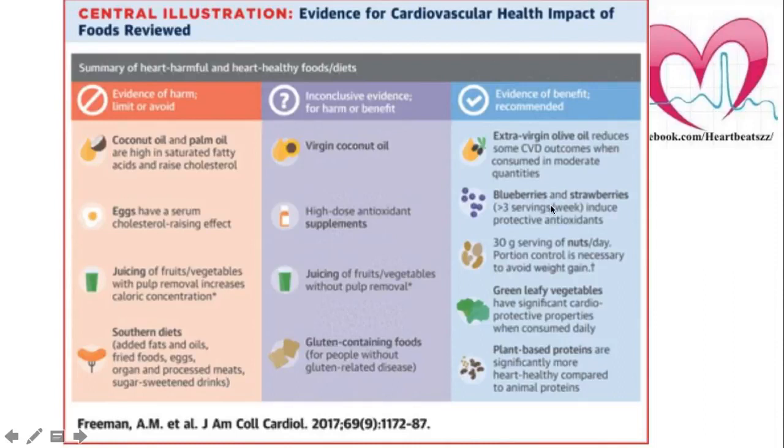On an overall basis, the best things are green leafy vegetables, plant-based proteins, and 30 grams serving of nuts per day, which is really good. Berries with more than three servings per week are really great, and extra virgin olive oil is the best.